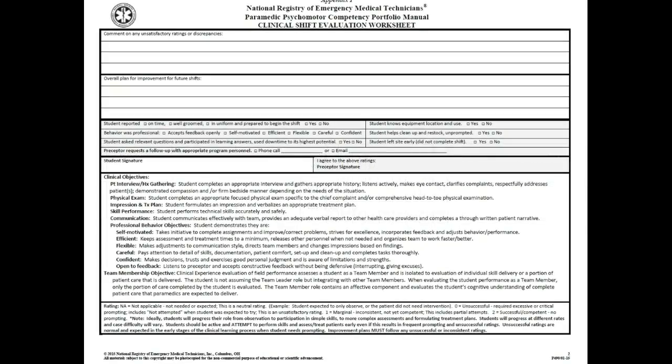On the back of the form there's more of an explanation, especially in the clinical objectives area. The clinical objectives include patient interview and history gathering, physical exam, impression and treatment plan, skills performance, communication, and then the professional behavior objectives.